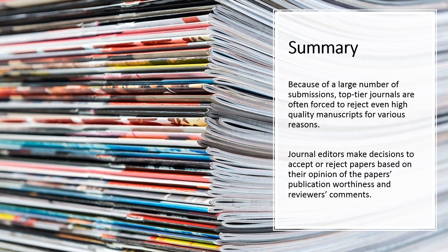In summary, because of a large number of submissions, top-tier journals are often forced to reject even high-quality manuscripts for various reasons, like a large number of submissions or lack of fit with the journal's editorial focus. While reviewers and editors easily agree on what is clearly not acceptable for publication, deciding what is worthy of publication is a tougher challenge. Finally, journal editors make decisions to accept or reject papers based on their opinion of the paper's publication worthiness and reviewers' comments.